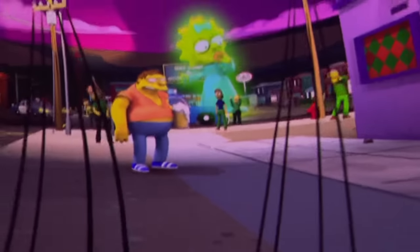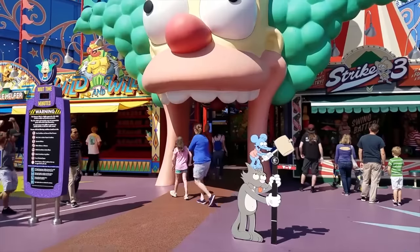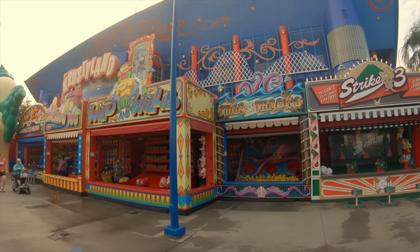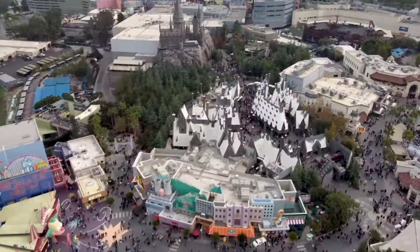The ride utilises the huge IMAX screens and ride cars from the previous attraction. You can also check out the Krustyland Carnival Games, which gives you the chance to win a Simpsons-themed prize at the various midway stations.